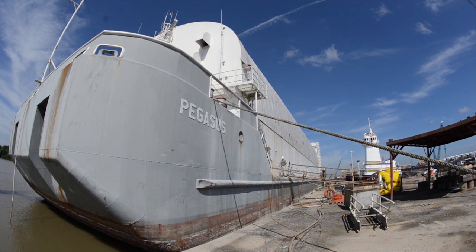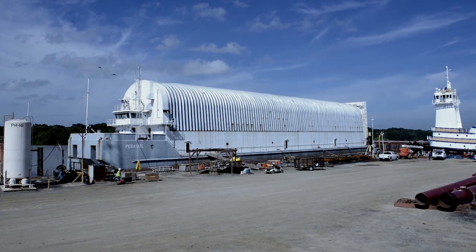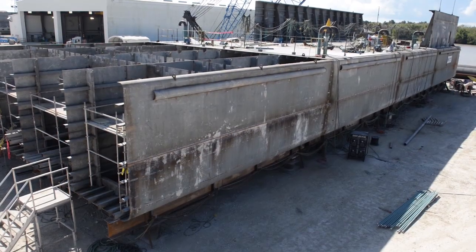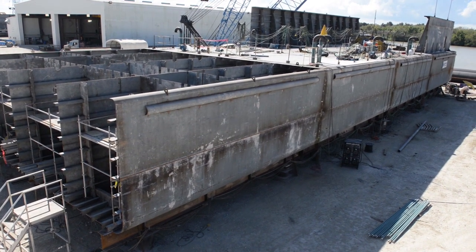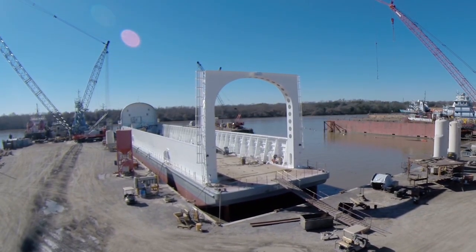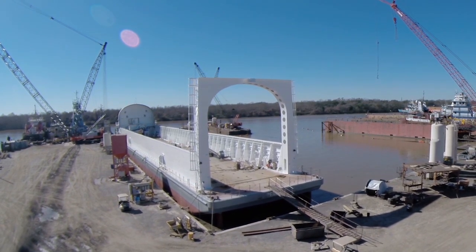They took our Pegasus barge, which is the barge we used to move the external tank around during the space shuttle days. They had to cut it in half and add 65 feet and stiffen it up to be able to handle the massive core that will come out of Michoud, near New Orleans, to be shipped down to KSC.